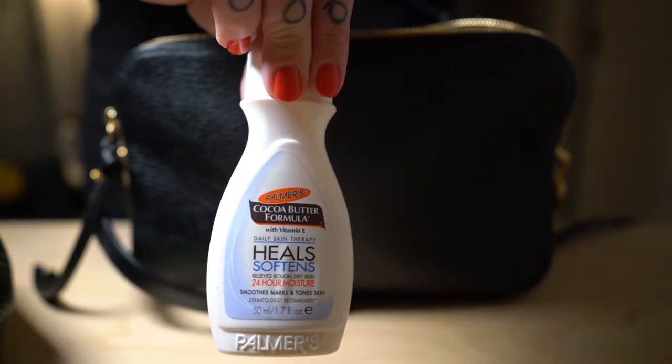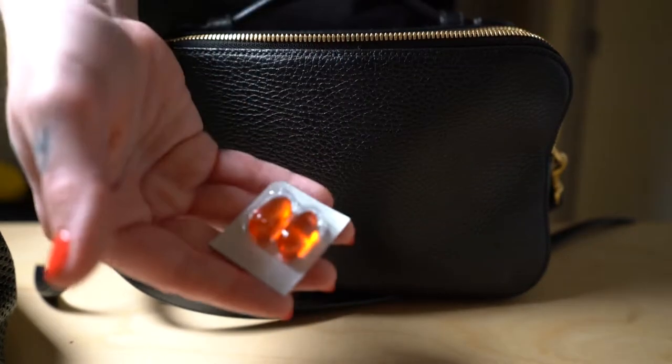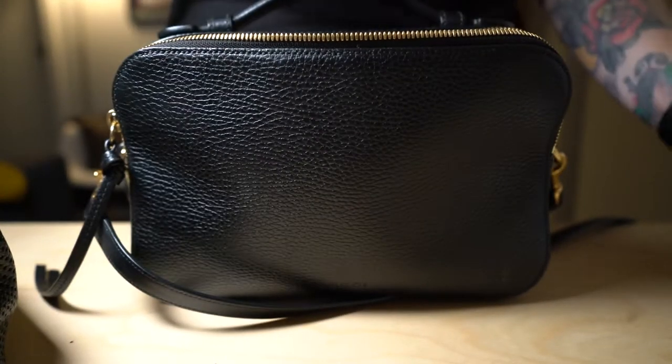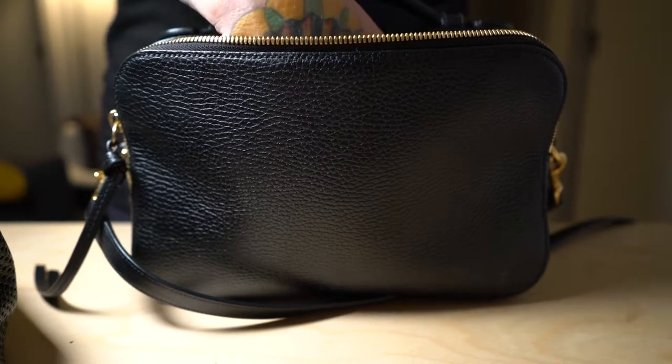I have a small Sephora mirror just for lipstick retouches on the go, hand cream — just good regular Palmer's, love it. I have Dayquil, and normally I also have Airborne, because I work in people's faces all the time, there are a lot of germs and I cannot afford to get sick.